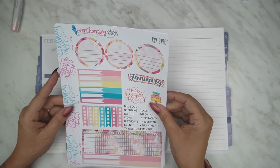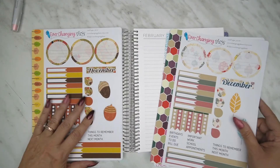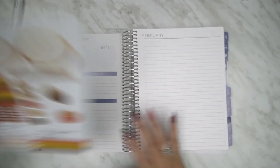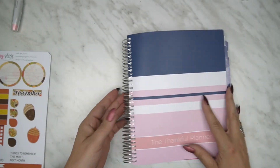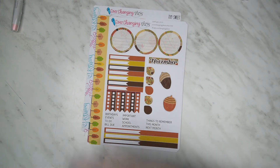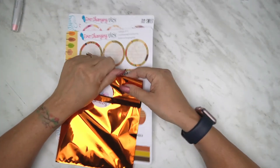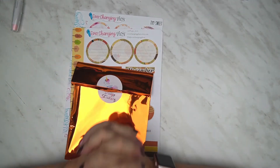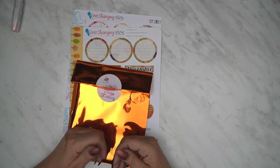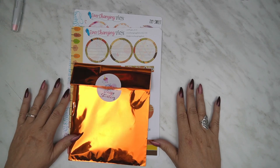This is from Ever Changing Plans. If you've got a Plum Paper Planner, I believe she does other kits as well, but I just wanted it for my plum paper planner since I've never bought anything for it — I've just been making things up as I go along. I'm really happy with the kits I received today. I'm going to edit this and if any more stickers come in before I publish, I'll add them to the end. Thank you for watching — I hope you liked my haul! If you haven't subscribed already, please subscribe, comment, and click notifications. I'm also on Instagram at The Thankful Planner. Enjoy the rest of your evening, bye!